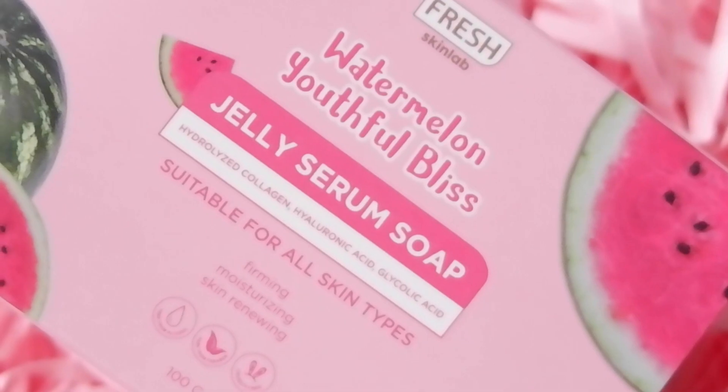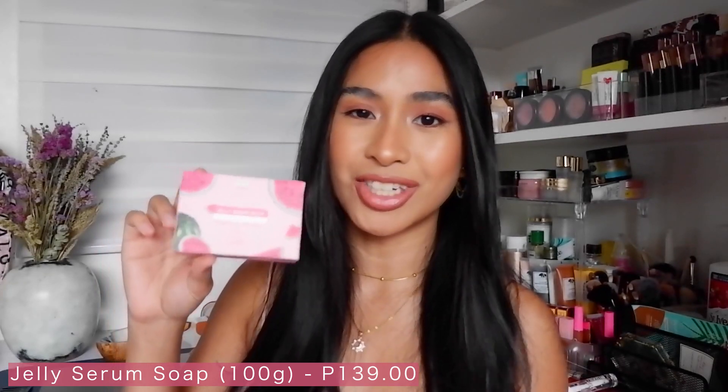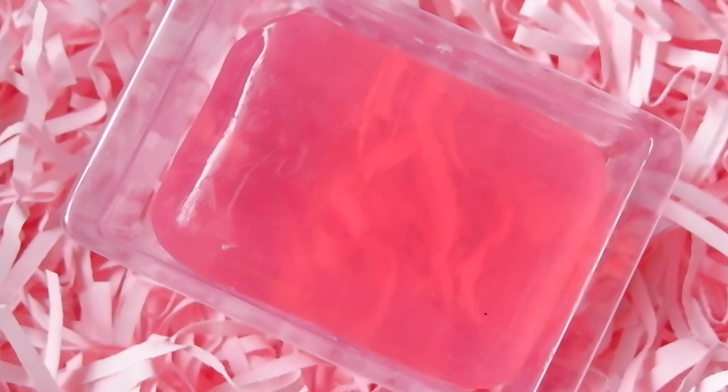Let's start with the Jelly Serum Soap. It's an ultra gentle and ultra moisturizing glycerin soap that cleanses without stripping the skin of its natural oils. This is 139 pesos for 100 grams. It's been used already — I've been using it day and night on my face, and also on my body when I showered. This soap is probably one of my favorites from this collection because it lathers well and after rinsing it off my face, my skin felt clean but it didn't feel dry or tight. I'm not a fan of bar soap for my facial cleansers, but I was really surprised with how it performed. I really love that it didn't dry out my skin.